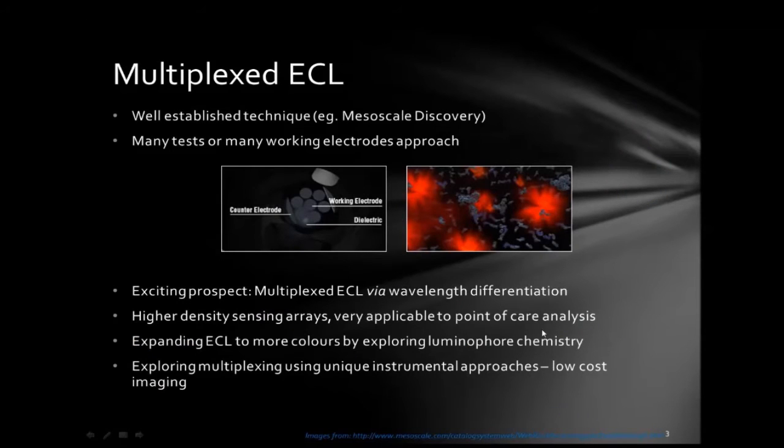Multiplexed ECL has been around for a while. For example, Mesoscale Discovery is a company that sells a multiplexed ECL instrument. The way we want to do multiplexed ECL is fundamentally different from the way it's currently approached. These systems already on the market use a many working electrode approach, where every working electrode is set up to detect a different analyte.